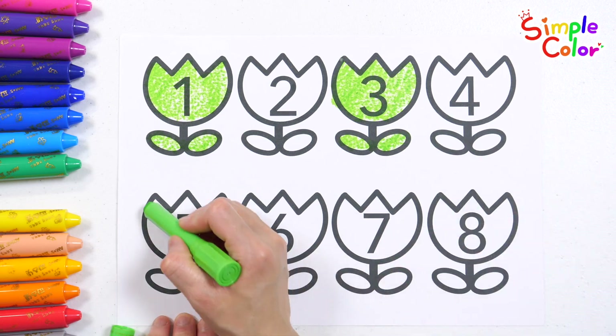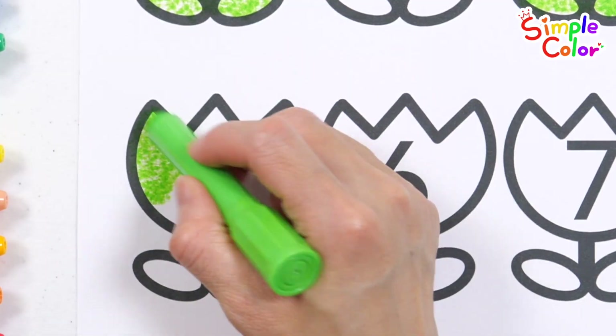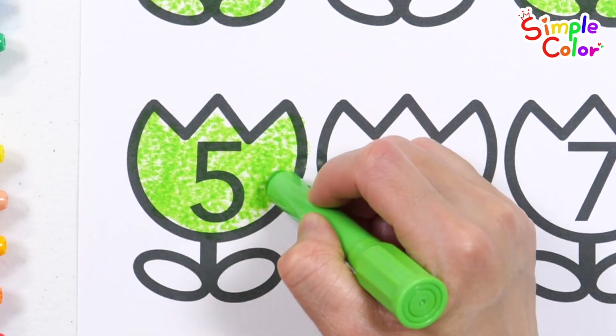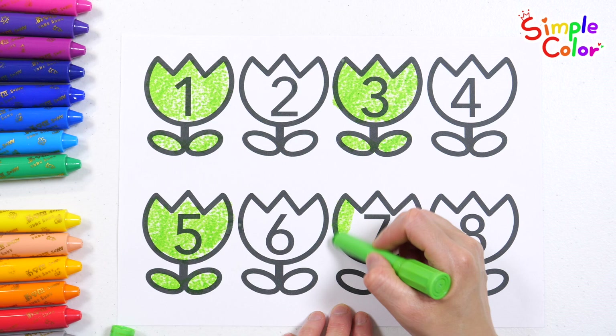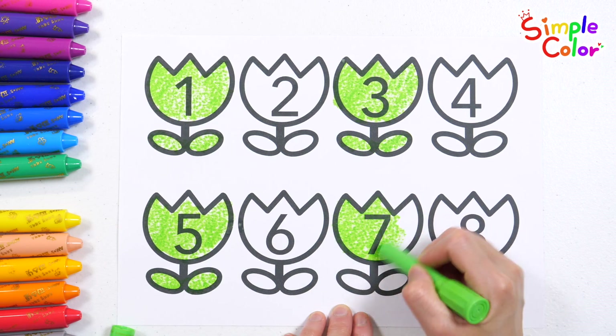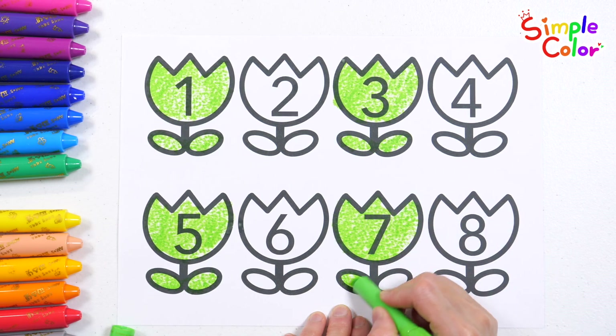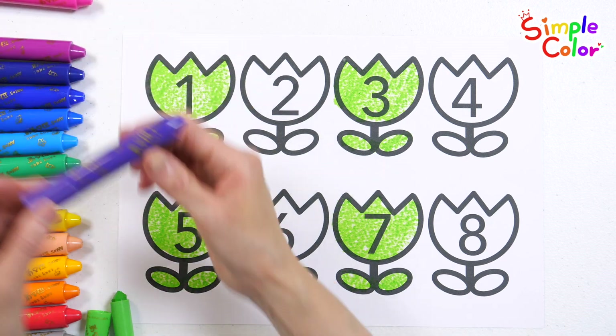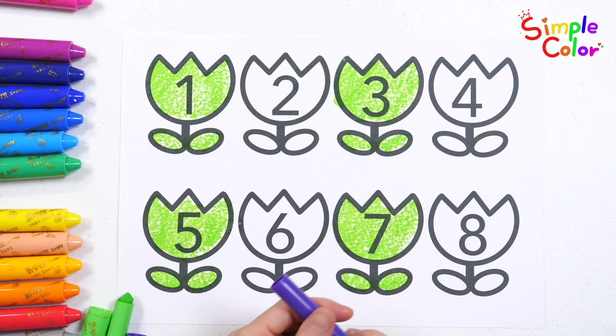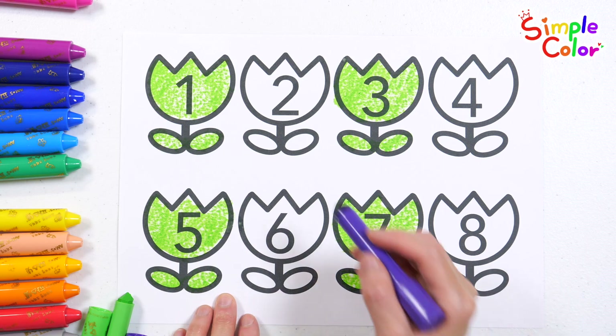1, 3, 5, 7 — good job! And for the flowers with even numbers, let's color them with a purple crayon.